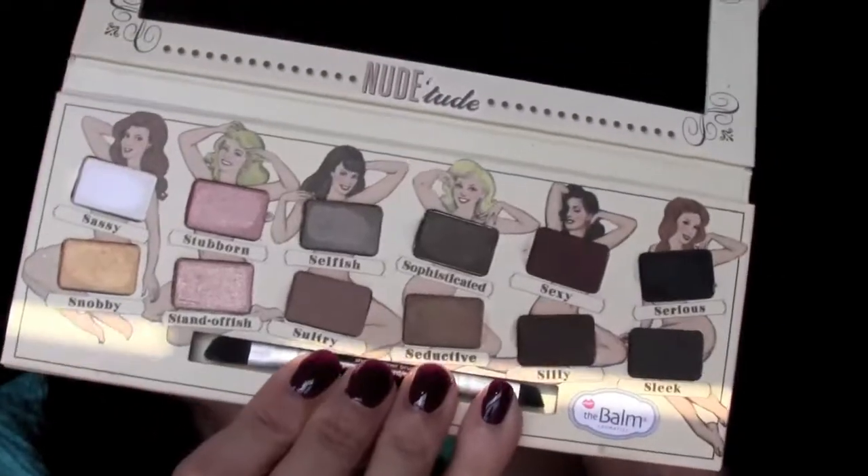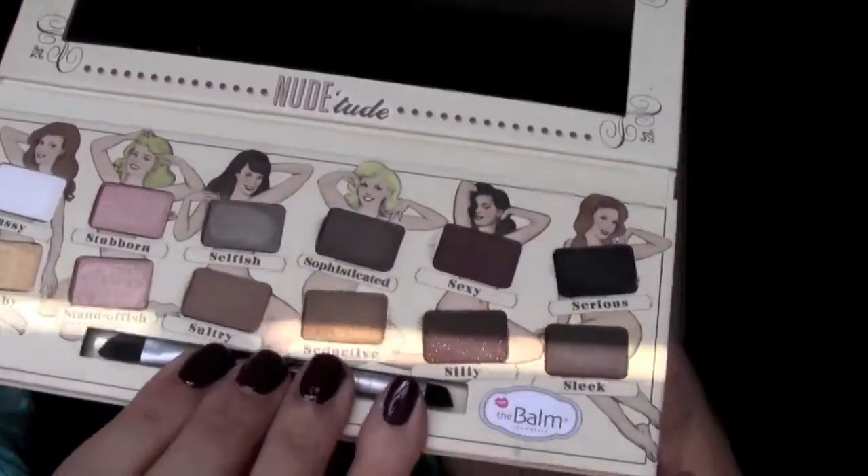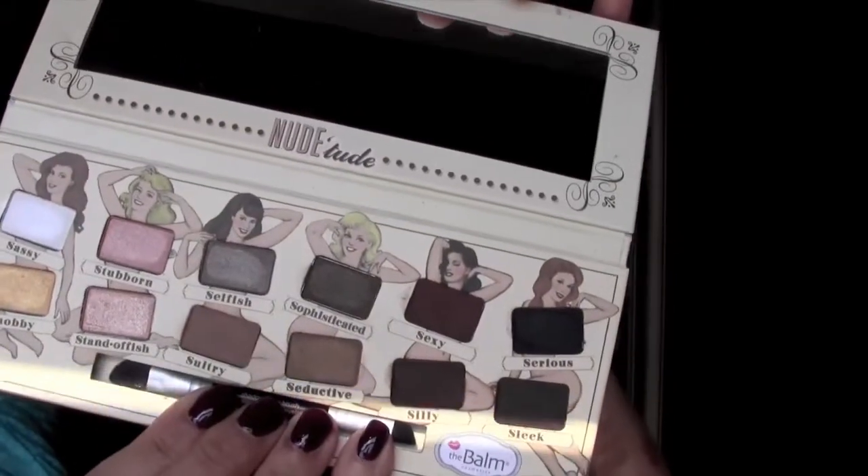I got this from Hautelook and I got it for $18. I think it's usually $36, so it was a really, really good deal. So when it does come back to Hautelook, I suggest you go and check it out. They come on Hautelook all the time.